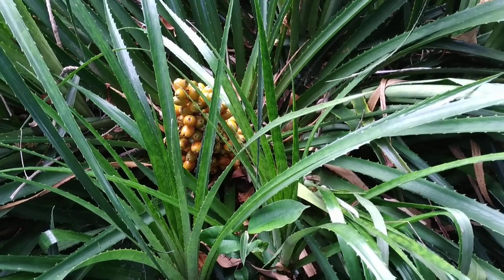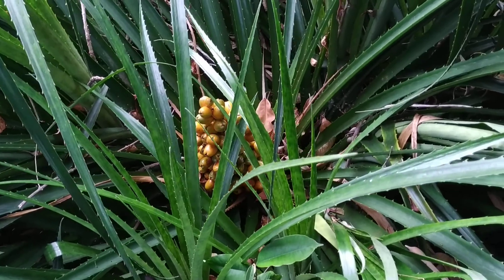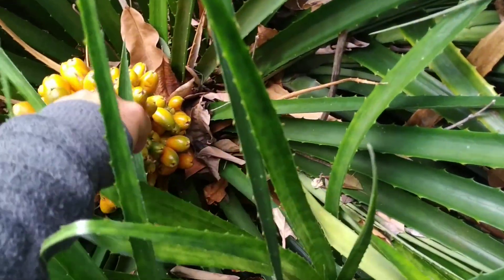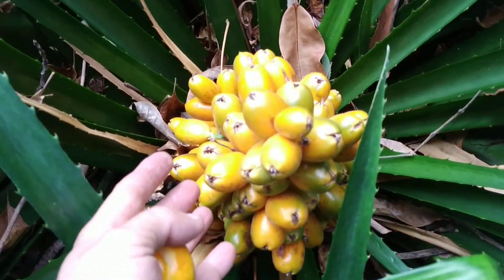Hi folks, this is All The Fruit. I'm in the Botanic Garden of Puerto de la Cruz on the island of Tenerife. Here, a little bit hidden, I found some giant Bromelia laciniosa.